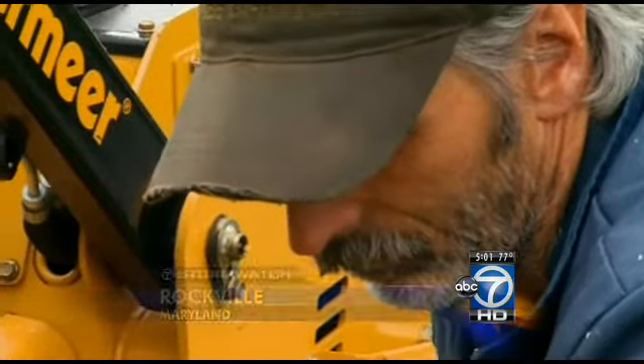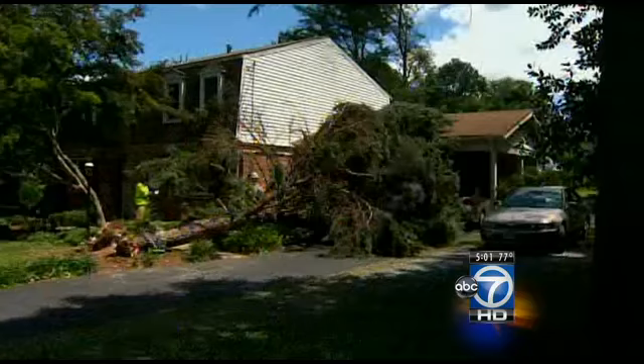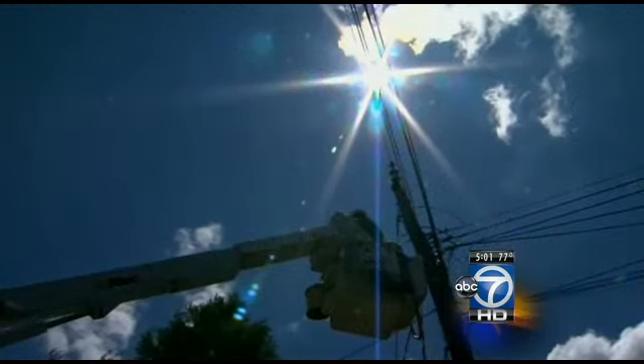The buzz of chainsaws and the rapid-fire beat of wood chippers echoed through the Lake Manor neighborhood today. This Rockville community was among the hardest hit by Thursday's powerful storm. One resident described the intensity: 'The winds are heavy-duty. If I was out in the street in the front when it hit, I couldn't stand up. It's just instant damage — it's amazing how quick it is.'